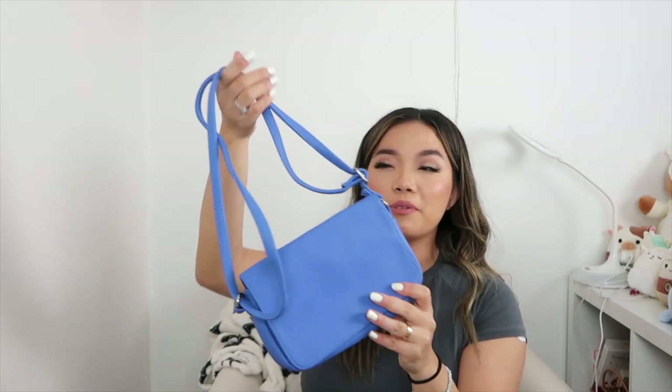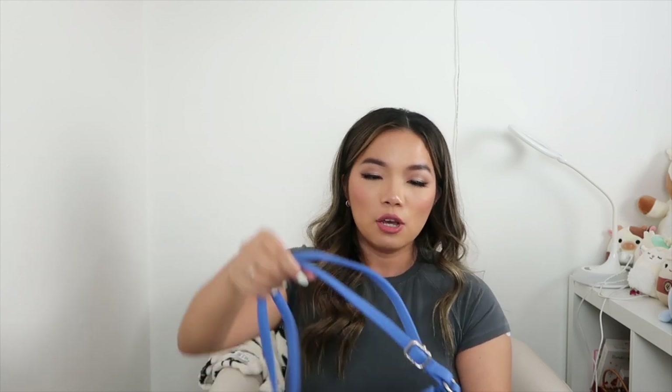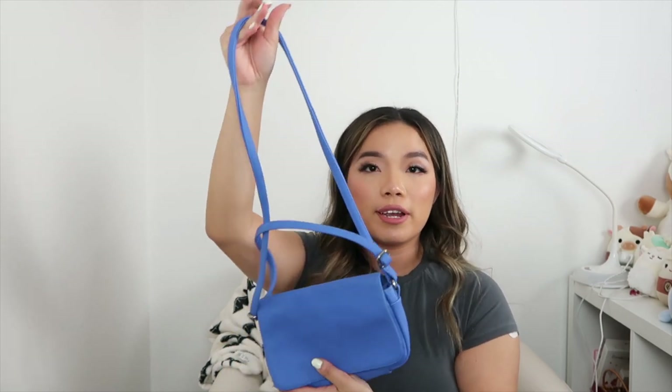I also thrifted this Target Maroona bag. I like the pop of color but I don't get to wear it often since I'd need to wear all black or something with it. You can adjust the straps to wear it as a shoulder bag or loosen them for a crossbody — very convenient and you can stuff a lot in here.